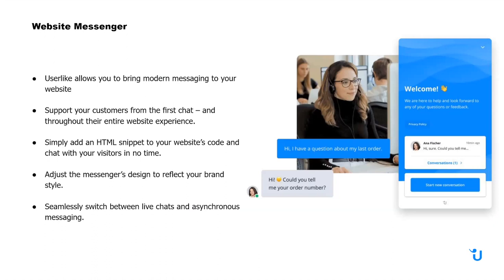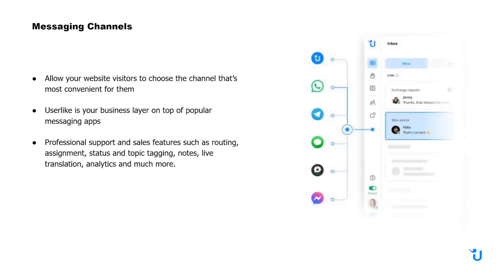You can adjust the messenger's design to reflect your own brand style, and then seamlessly switch between live chats and asynchronous messaging — similar to what you might experience with Facebook and WhatsApp. Your customers can reach out at any time, and you'll be notified whenever you're able to respond. You can allow your website visitors to choose the channel that's most convenient for them.